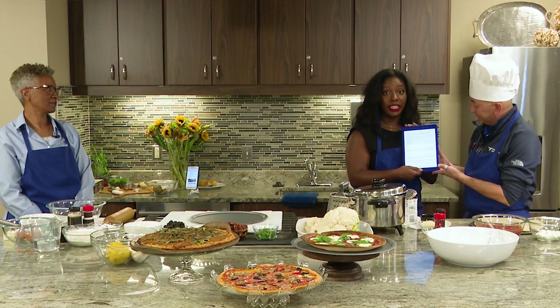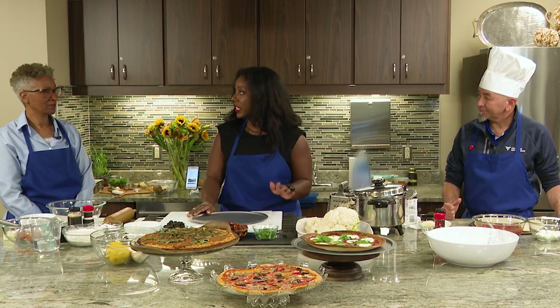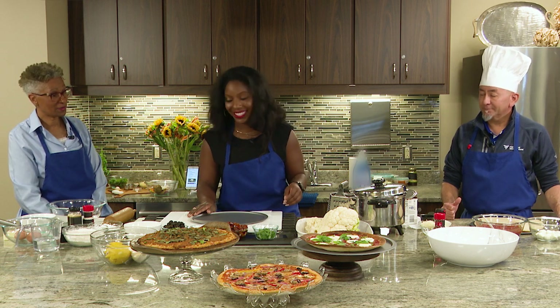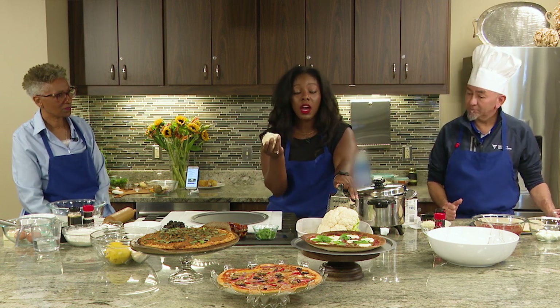Now that we know how to get here, let's get started. This is a really simple recipe. One thing about Fresenius Kidney Care recipes is that they tend to be low on ingredients, short on steps, and quick with time — but full pack of nutrients.